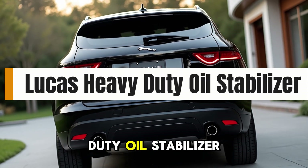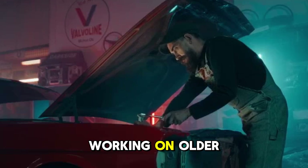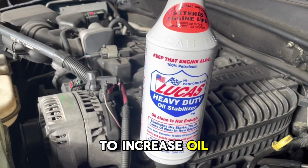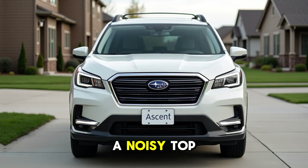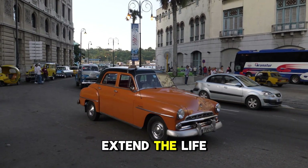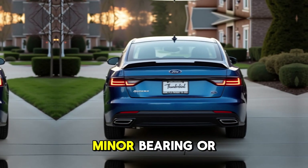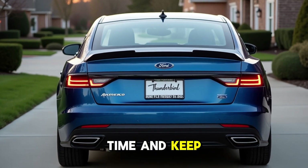3. Lucas Heavy Duty Oil Stabilizer. This one's a favorite among mechanics working on older engines. Lucas Oil Stabilizer is a high-viscosity additive that mixes with your motor oil to increase oil pressure and reduce engine wear. If your car burns oil, has a noisy top end, or loses pressure at idle, this can extend the life of your engine while quieting things down. It's not a permanent fix, but for older engines — especially those with minor bearing or lifter wear — it's an affordable way to buy time and keep running smoothly.